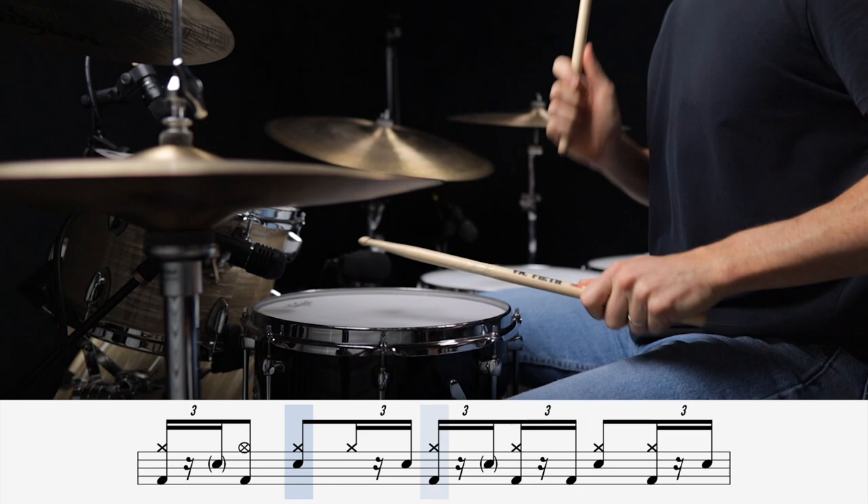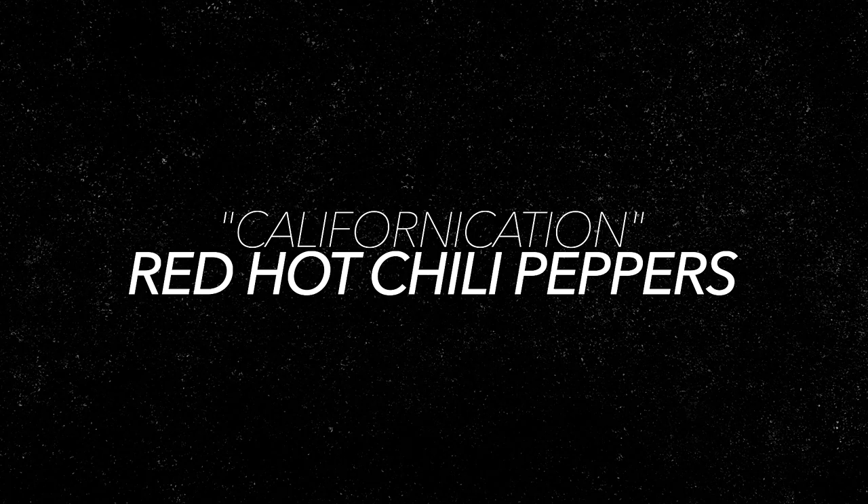Next up, we've got a classic Chad Smith beat that places the ghost notes directly after the backbeats. This is a tricky technique to get used to at first, but if you can get it down, it sounds great. This is Californication by the Red Hot Chili Peppers.